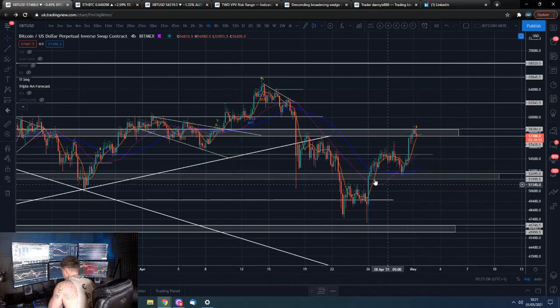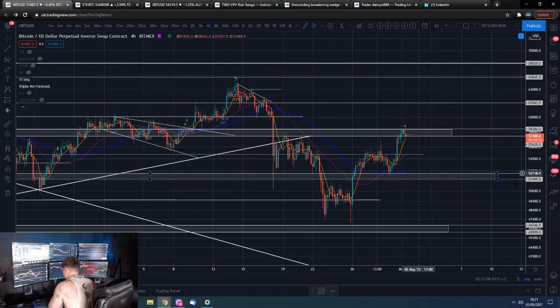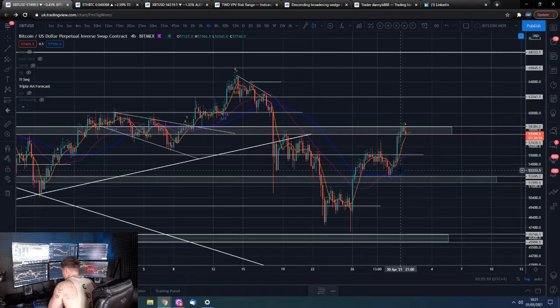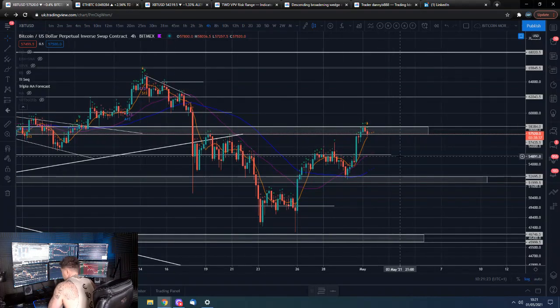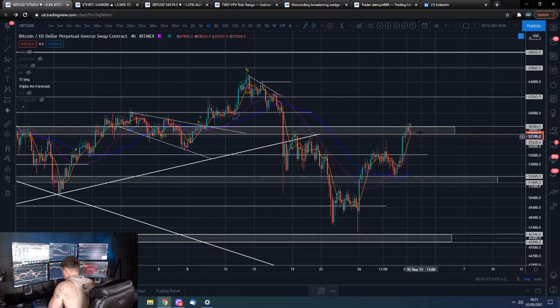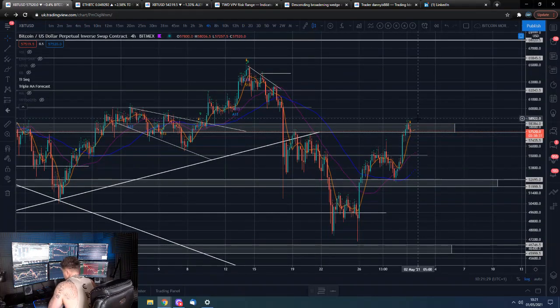And then you'll often get back-tests — back-tests of levels. And then once you get supported, that's your go-go signal for continuation to the next level. So we find ourselves at this higher level. This is the level that, if we break over, we can go full bullish.